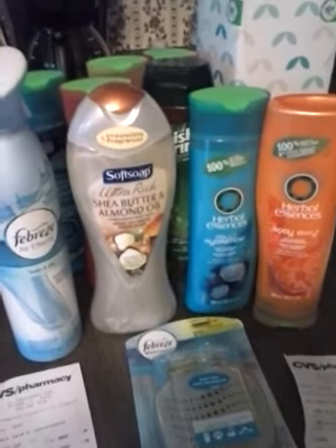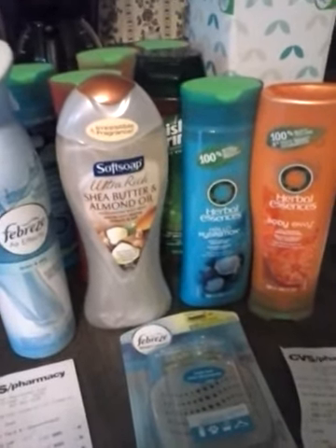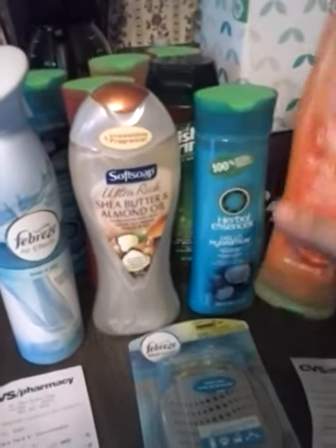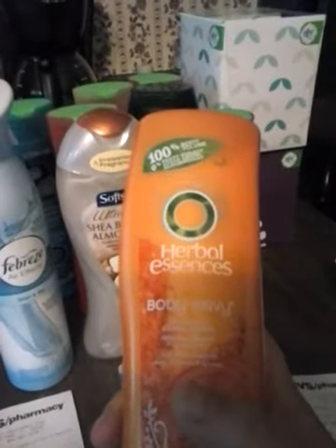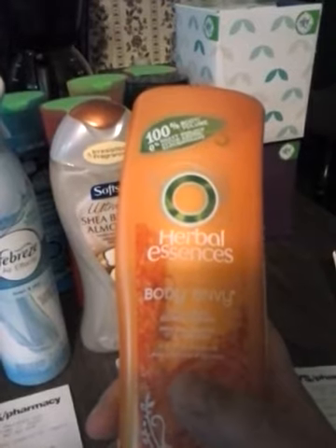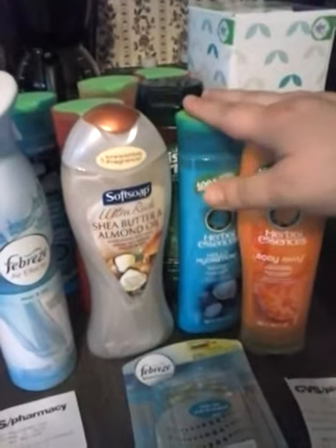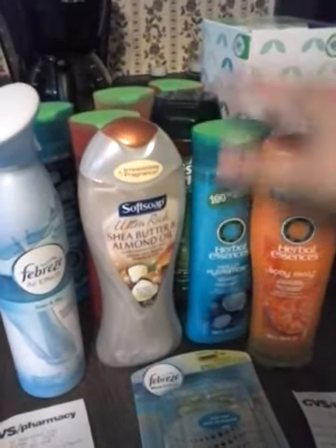I didn't get out to the stores until today. On Coupon Like a Man he told us about this deal — Herbal Essence is 2 for $5. In our Sunday paper we got $5 coupons for any Clairol product, $5 off of 2 Clairol products. Herbal Essence is a Clairol product, so that makes 2 bottles absolutely free. So I got 6 of them.